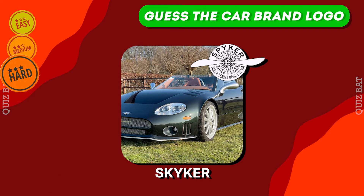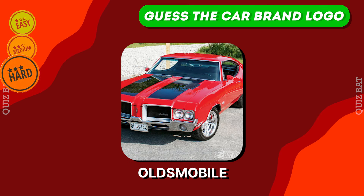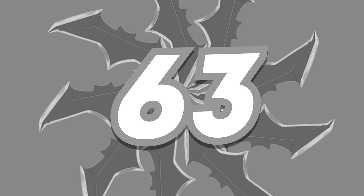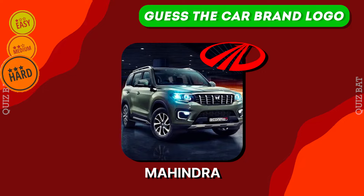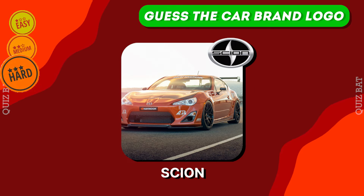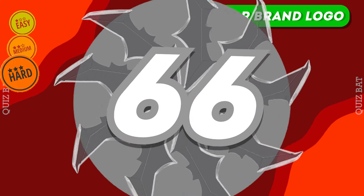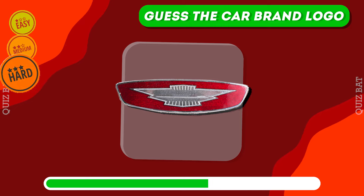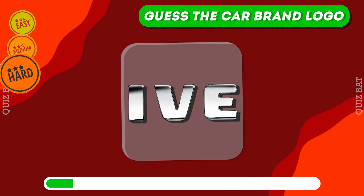Skyper. It's Oldsmobile. The car brand is Mahindra. It's Scion. Jensen. Iveco.